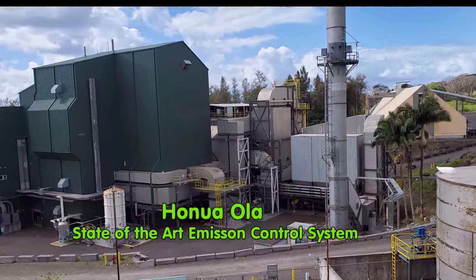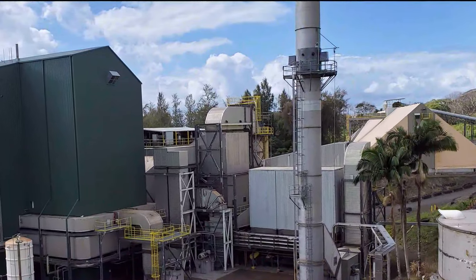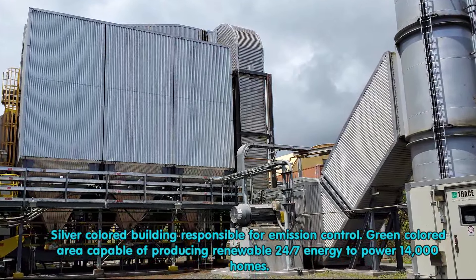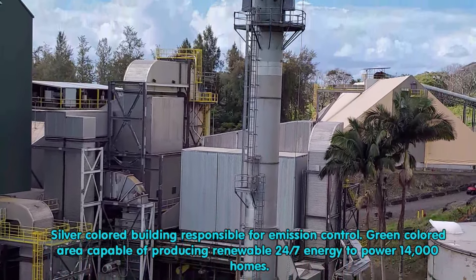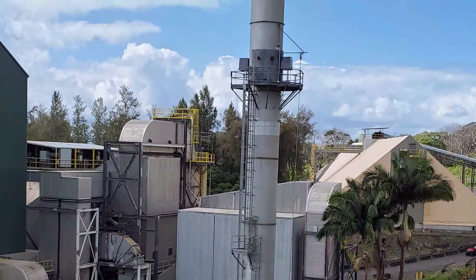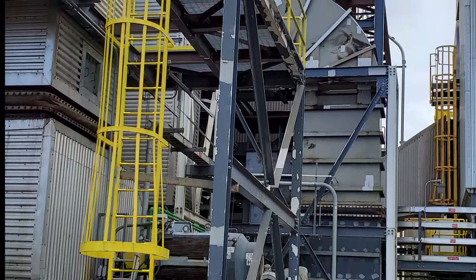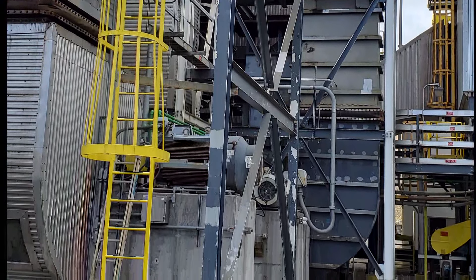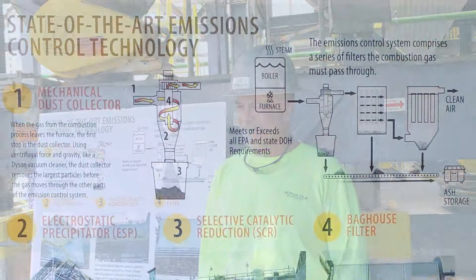I went to Honuaola Bioenergy to check out the silver area of the building. This section contains the scrubbers and filters to collect carbon particles and reduce greenhouse gas emissions like nitrogen oxide from entering the atmosphere. I spoke to Ryland Ferreira and asked him for a very simple explanation.